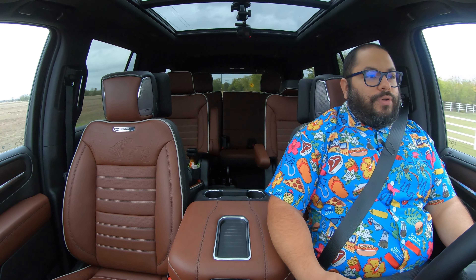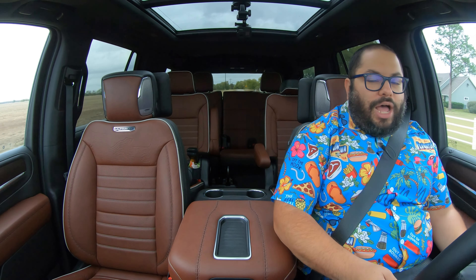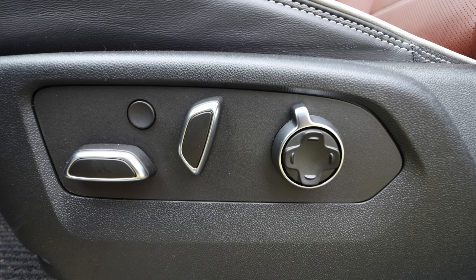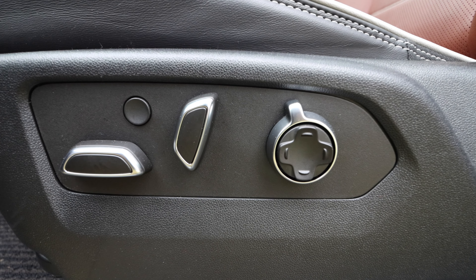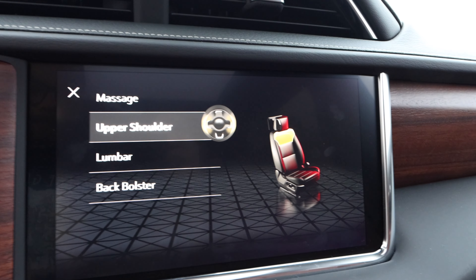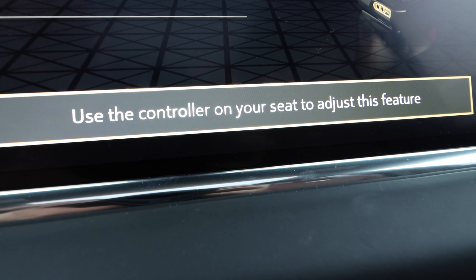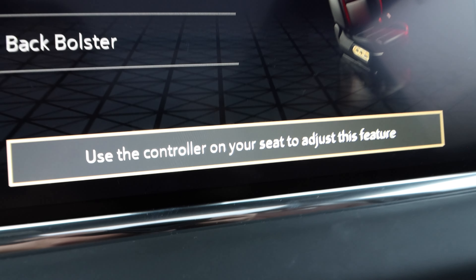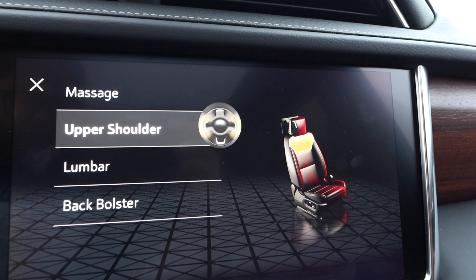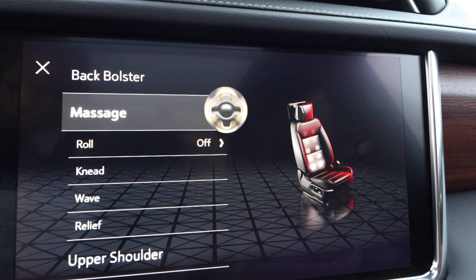The seats are super comfortable with both heated and cooled options as well as massage. The only thing with the massage is you have to activate it here, but then it says use the controller on your seat to adjust the feature — I can't just control it from the screen. Come on, GMC. Either way I'm getting cooled and massaged, so I'm enjoying filming this review. I'm in paradise.